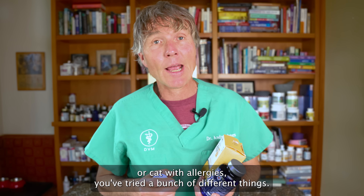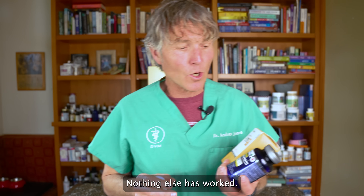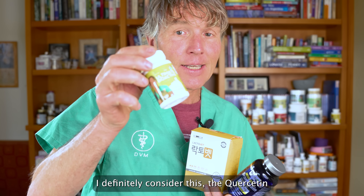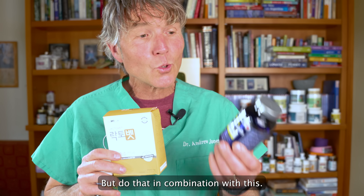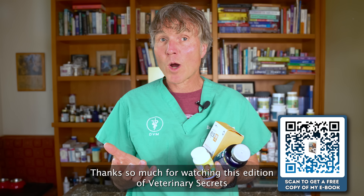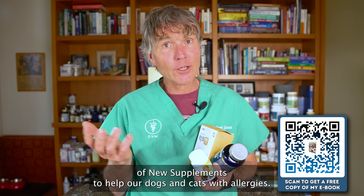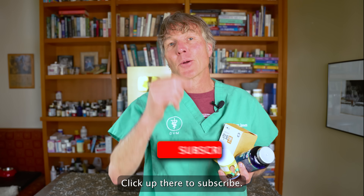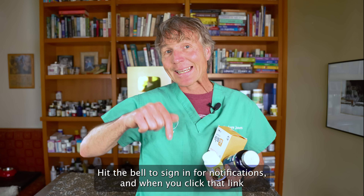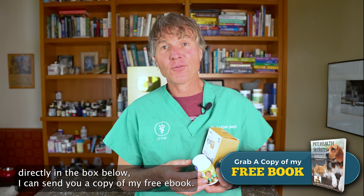So if you have a dog or cat with allergies, you've tried a bunch of different things and nothing else has worked, I would have you consider the L. sakai, definitely consider the quercetin, but do that in combination with the bromelain. Thanks so much for watching this edition of Veterinary Secrets — new supplements to help your dogs and cats with allergies. Click up there to subscribe, hit the bell to sign up for notifications, and when you click the link directly in the box below, I can send you a copy of my free book.